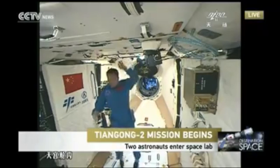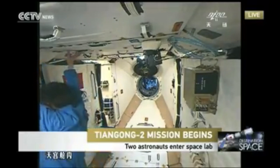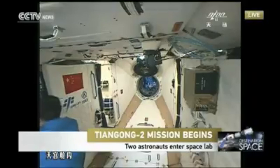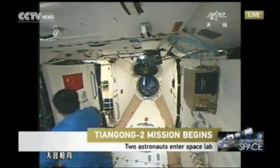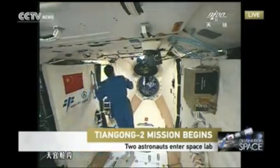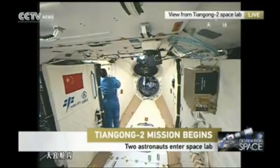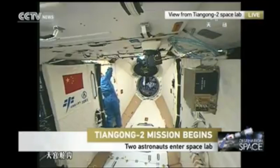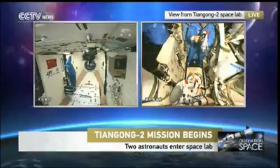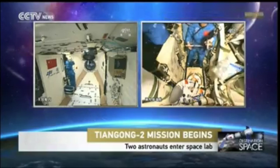An important thing to note is that once the two astronauts are in the capsule, this vehicle is actually flying backward. Tiangong-2 is oriented with its door opening backward, ready for Shenzhou-11. So it's currently still flying backward, and the next move is a 180-degree turn to make sure that the Shenzhou flies ahead of Tiangong-2. This is another crucial part of the mission.